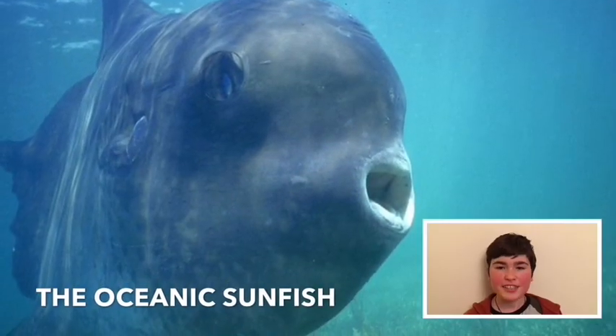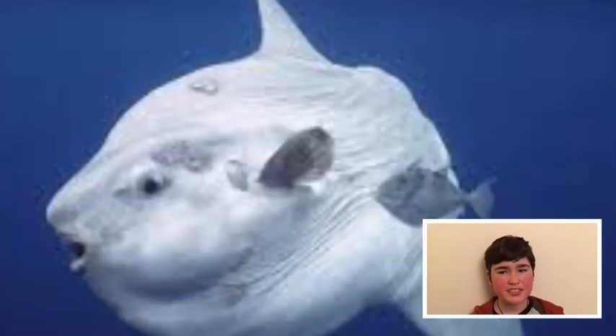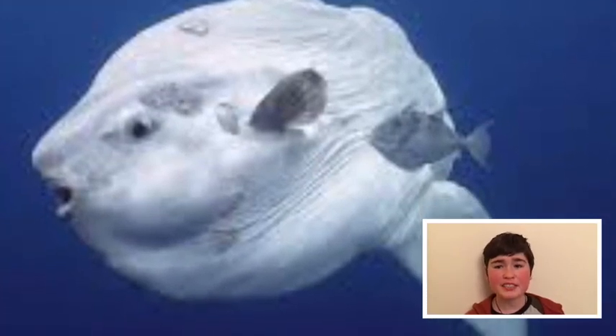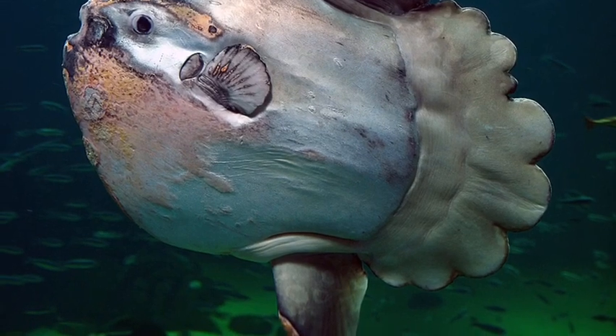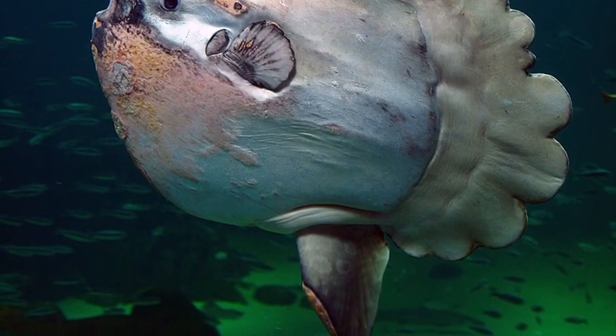A fish which does come to the surface is the oceanic sunfish, which likes to sunbathe on a lovely sunny day. Although it is only 1.8 metres tall, it weighs about a tonne. The species is native to tropical and temperate waters across the globe. It resembles a fish head with a tail.